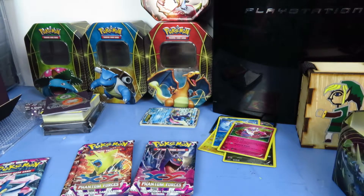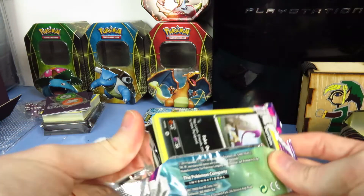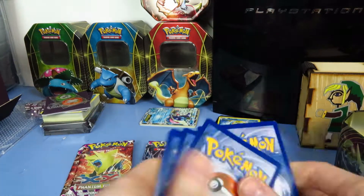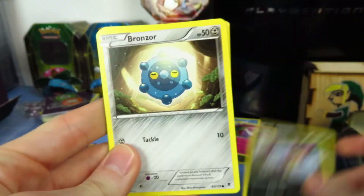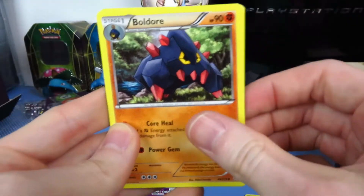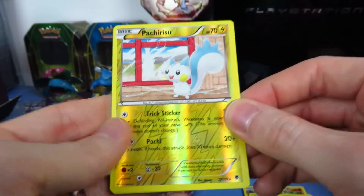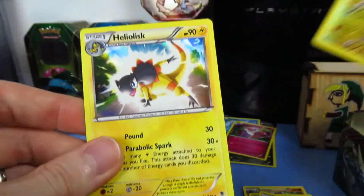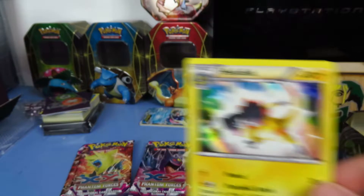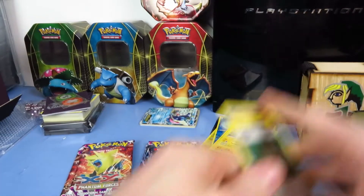Let's try Diancie again, let's see if we can get some similar luck, maybe a little bit better. A holo rare is better than a non-holo rare, that is for certain. We have Purloin, Bronzor, Muna, Fledgling, Finneon, Buldur, Enhanced Hammer, Shauna Trainer, Pachirisu Rare Reverse — and our other rare is holo rare Heliolisk. Not the greatest card in the world, but a reverse holo rare and holo rare in the same pack — always better than nothing.